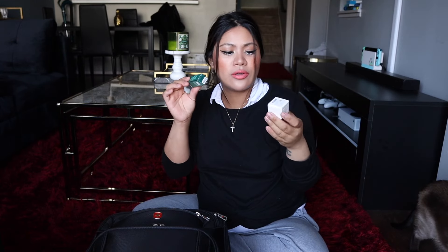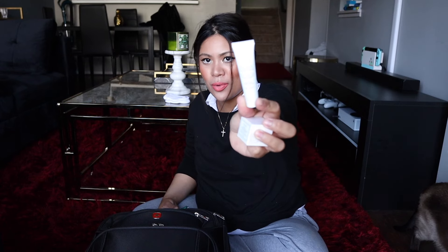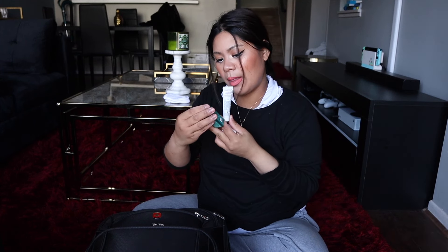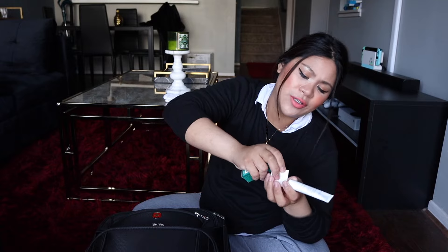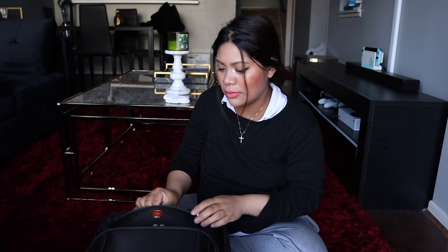I'm bringing these because they're small and good for one to three uses. This is a Fresh cleanser, a Fresh activating serum, and a Fresh Rose Deep Hydration face cream. These samples are going to be my to-go facial routine while I'm there for two days. I don't like bringing a whole bottle of stuff when I'm traveling. And I've also got pads — just regular pads, a little bit thicker.